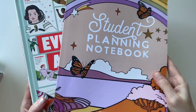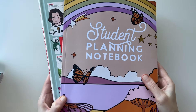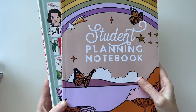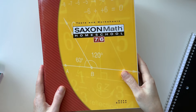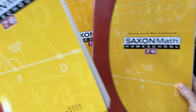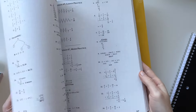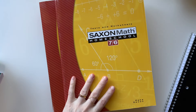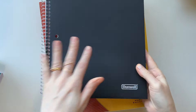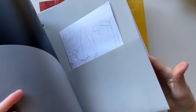So those will be the first two things my daughter does every single morning to get started. Then I'll jump into math — we are using Saxon Math. This is the third year in a row using Saxon; I got her Saxon 76. This is the solution manual with all the answers. I also got her a simple graph notebook to go along with her problems.